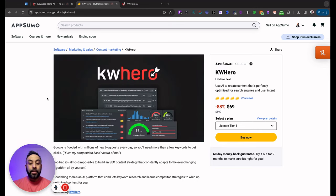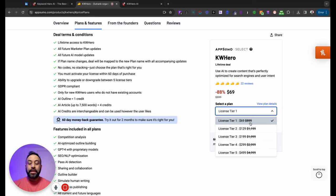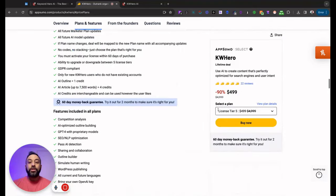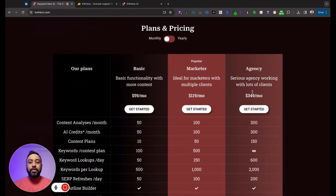At the time of recording — end of February 2024 — KW Hero is on AppSumo. AppSumo is a place for business owners to get lifetime deals on software. Plans range from $69 all the way to $499 depending on the tier, and the main differences are the credits per month. If you're watching this and it's no longer on AppSumo, you can always get it on the KW Hero website.